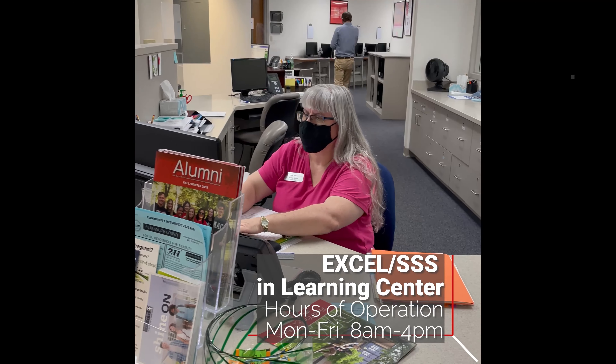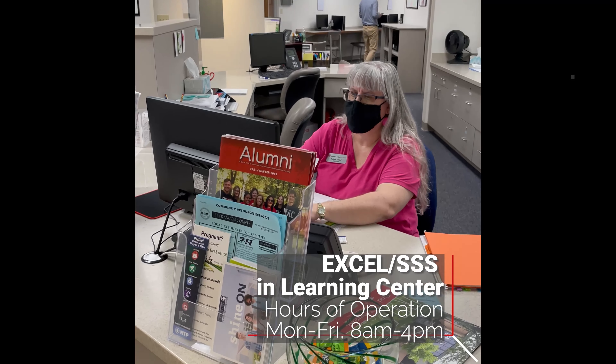The Learning Center, and specifically the Excel program, is open 8 to 4 Monday through Friday. Any Mac student can come to the Learning Center. The Academic Resource Center is open to any student taking a Mac course and a few other students — specifically, any Mac student has access as a resource already covered with their tuition.